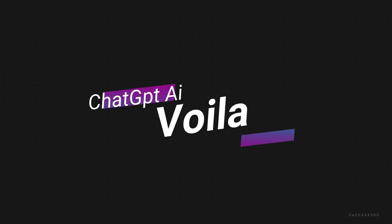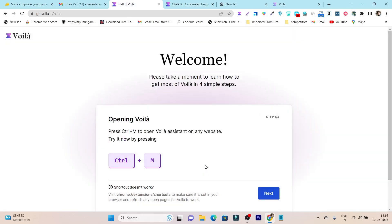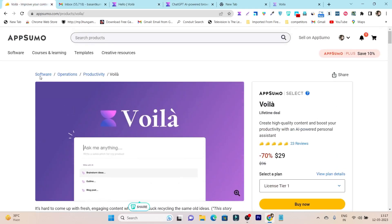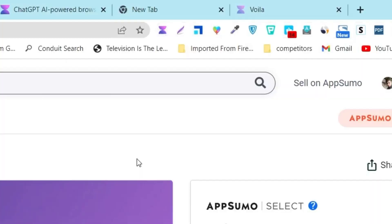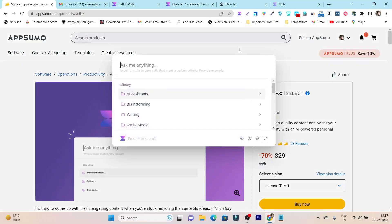This tool is called Voila and it is a Chrome extension that comes with the latest ChatGPT technology for an enhanced assistant experience. It is currently available on AppSumo as a lifetime deal starting from just $29. All you have to do is install this extension on your Chrome browser, and every time you click on the Chrome extension icon or press Ctrl+M, this extension will open up.